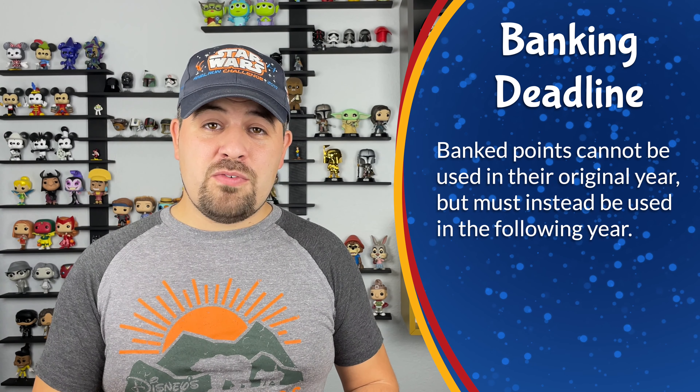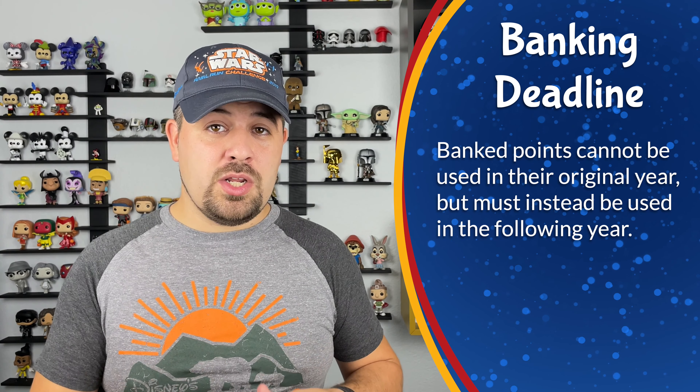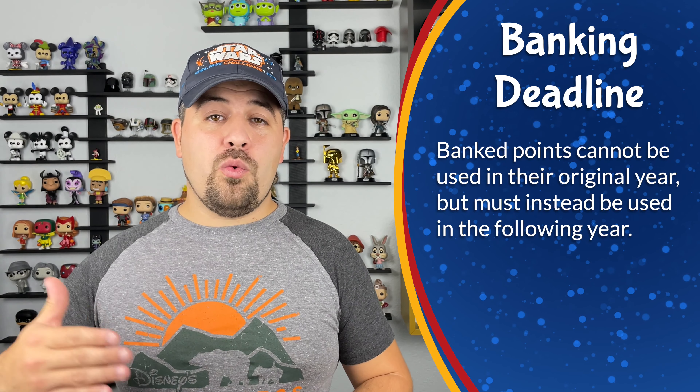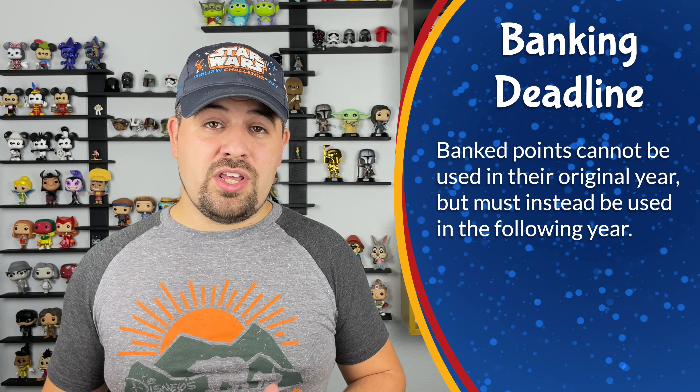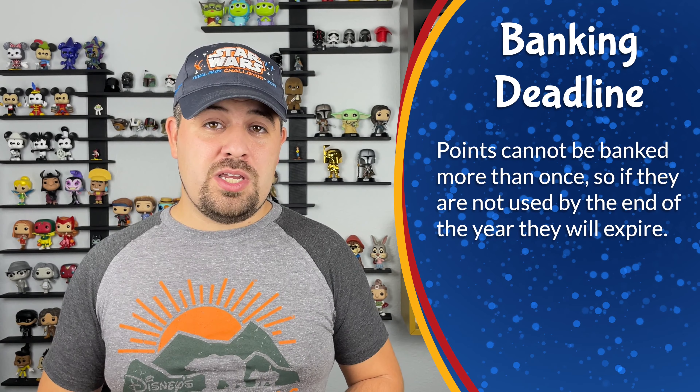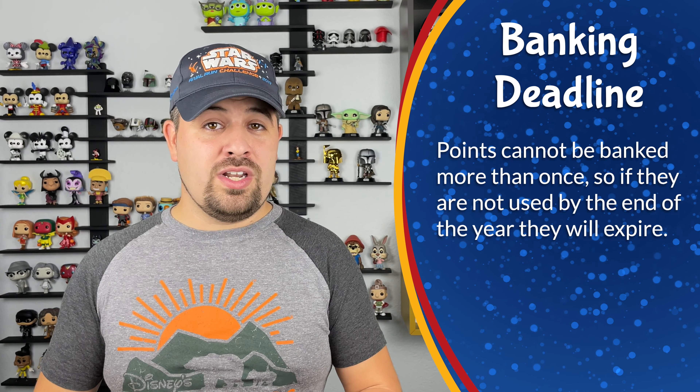If we do bank them before the end of business on January 31st, they will no longer be valid for the rest of our 2021 use year, but they will instead be valid from June 1st, 2022 all the way to May 31st, 2023, and they will expire on May 31st, 2023 because you cannot bank them more than one time.